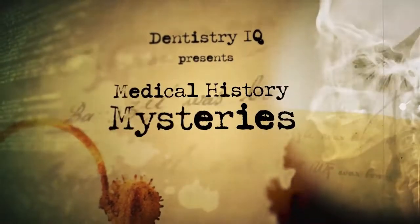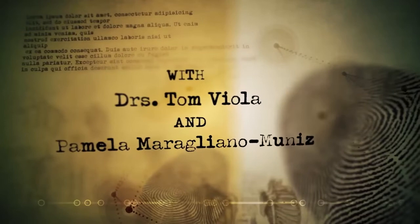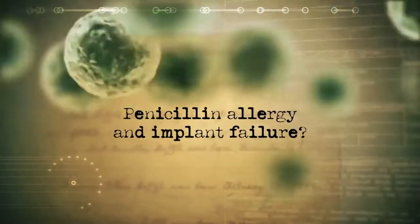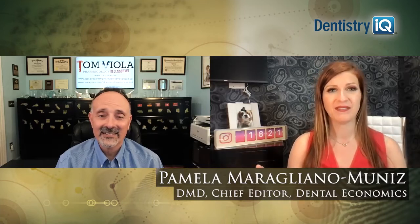Hey Viola, is it true that patients with some allergies can be at an increased risk for implant failure? Find out today on Medical History Mysteries. So it seems like peri-implantitis and implant failure is becoming more and more prevalent, and it sounds like there are more and more systemic conditions that are predisposing patients to such failures. Now allergy is playing a role — tell us about it.